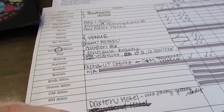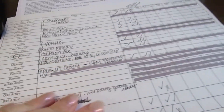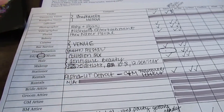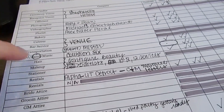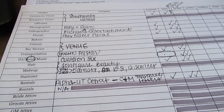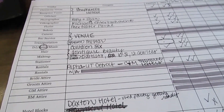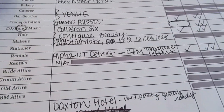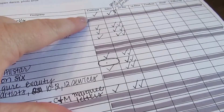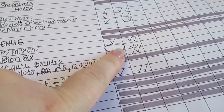I am still a paper person — I still print and write on paper for a lot of things. Each client gets their own purple folder and pocket, and then I have this form that I fill out with each vendor. It helps keep track of what vendors we've hired and where we are in the process with each one.